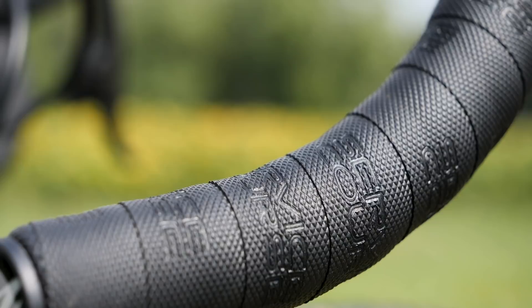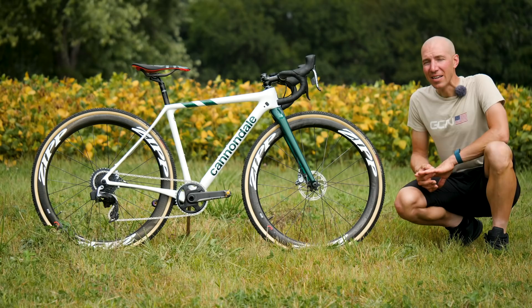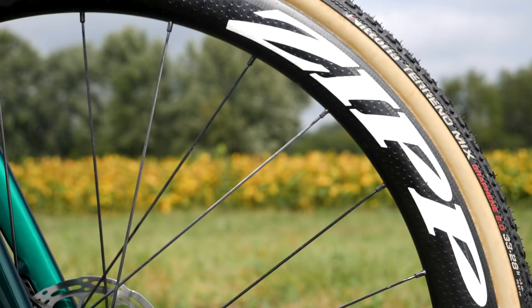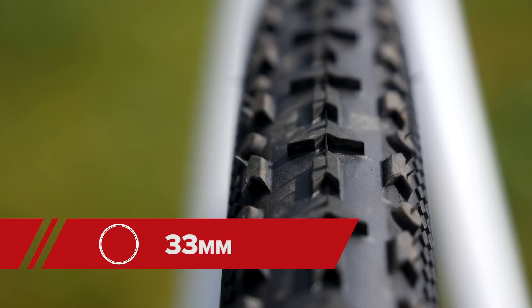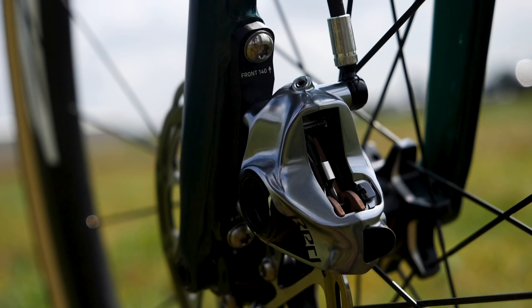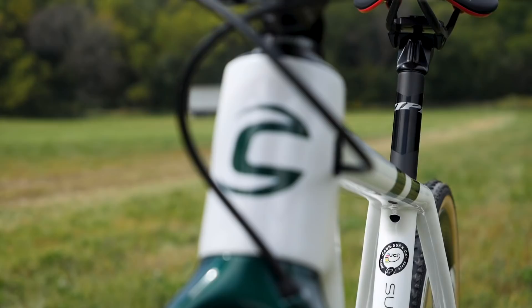They've wrapped it with Zipp's Service Course bar tape. The Cannondale team uses Zipp 303 carbon tubular wheels, which have famously been ridden to world championship victories with Wout Van Aert over the past three seasons. They have Vittoria Terreno Mix 33 tires, which use graphene technology — this is Vittoria's middle tire. They have a slick tire, a mixed tire, and a wet tire for muddy conditions. The brakes are SRAM Red, using six-bolt calipers and 140mm rotors. The bike is also completely internally housed, making it look super clean.